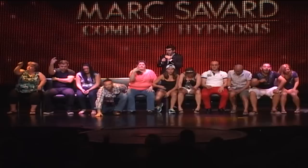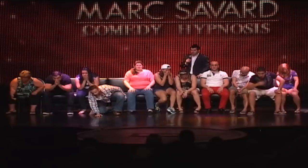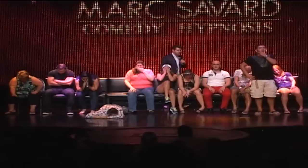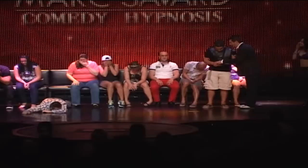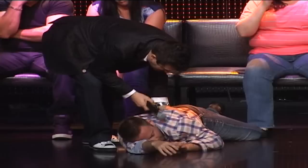Oh no. How could this have happened? Al, what did you have? A puppy. Do you know what kind of puppy it was? Black and white. Now he's red.